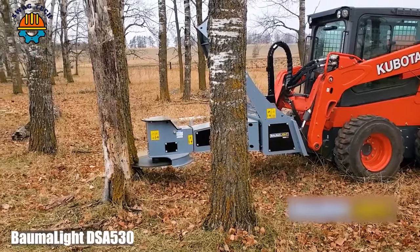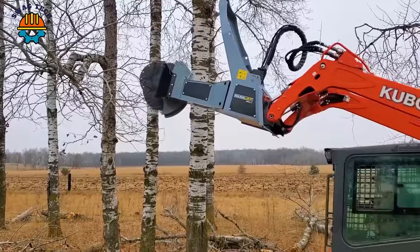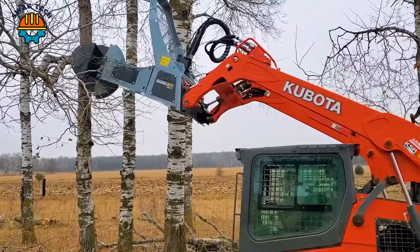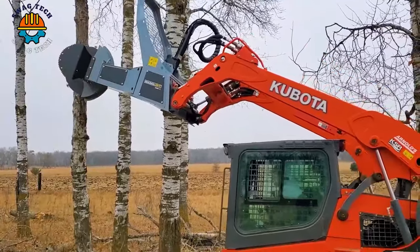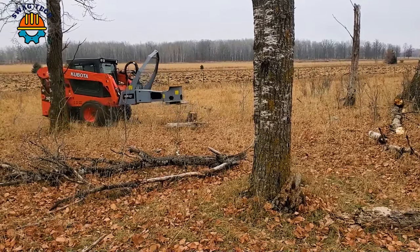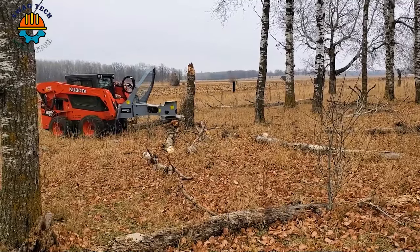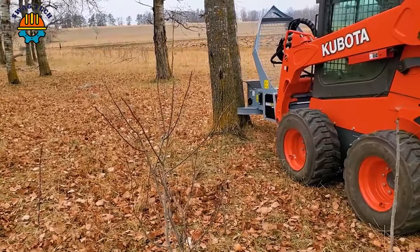Enter the BomaLite 530, a formidable tree saw mounted on a powerful Kubota S75 skid steer. This powerful combination is a force to be reckoned with, easily tackling tree-felling tasks with precision and speed, such as what you see here in our video.